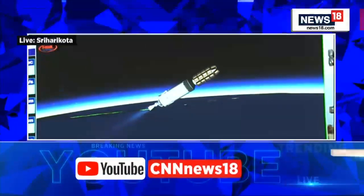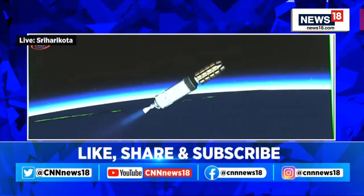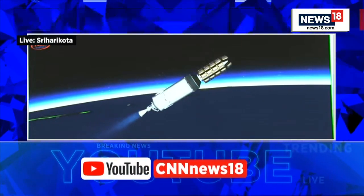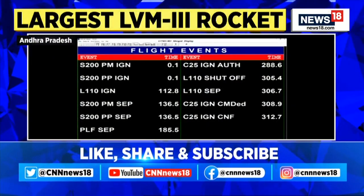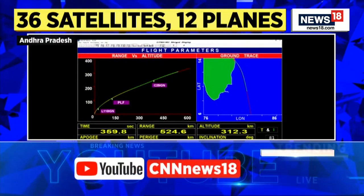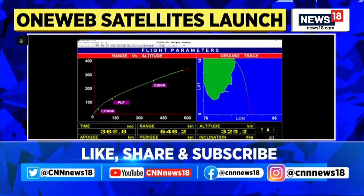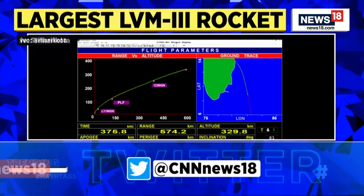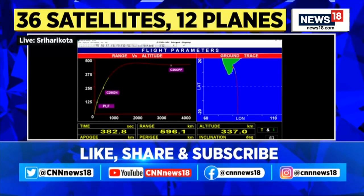The C25 cryogenic engine has started its operation. The C25 engine will course 140 seconds to go, powered by twin Vikas engines. Sthityan prapt kar li jayengi aur antah shepan kiya jayega — 28.55 tons of propellant loading of liquid hydrogen and liquid oxygen.